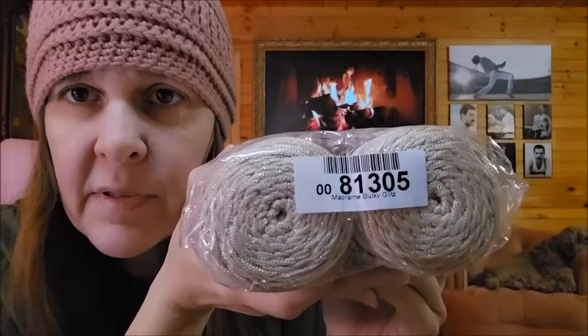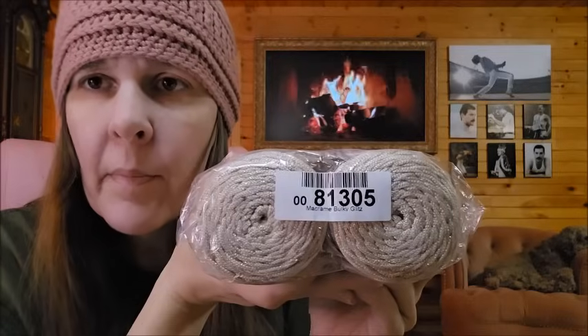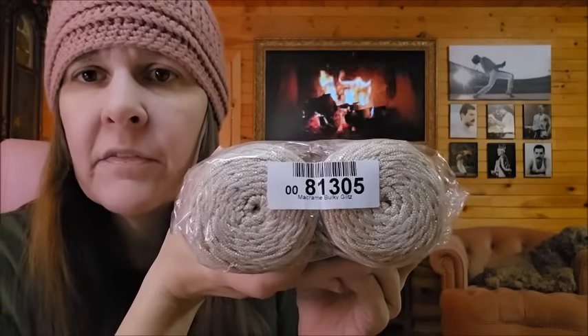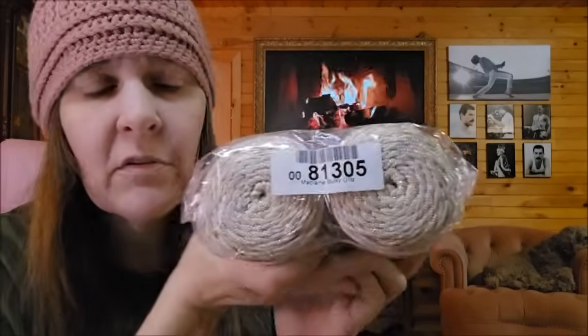With Ice Yarns — if you don't know, they come from Turkey. I really like them; they have a lot of yarn and ship really fast. I usually give you the number on the bag, and if you type that number into Ice Yarns it will pop up this exact yarn and color, and if you scroll down you'll see any additional colors available.